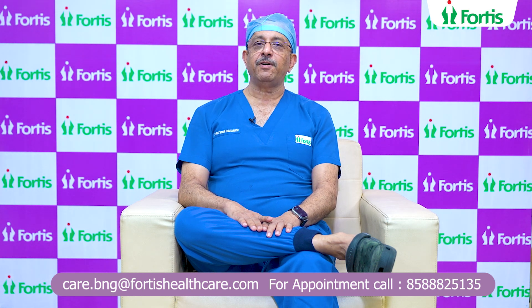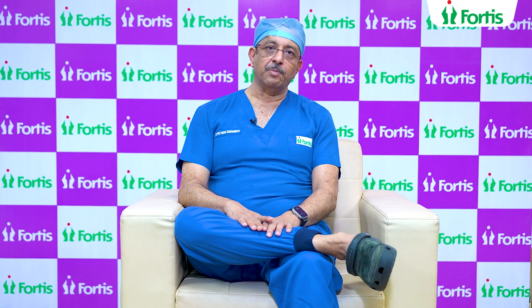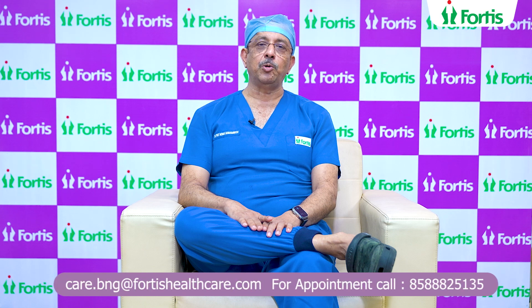However, if it is not of a concern to him, the options that are available are either bipolar TURP or laser TURP. Laser TURP has two different techniques: one is vaporization, the other is enucleation, popularly called HoLEP or ThuLEP, depending on whether you use the holmium laser or the thulium laser.